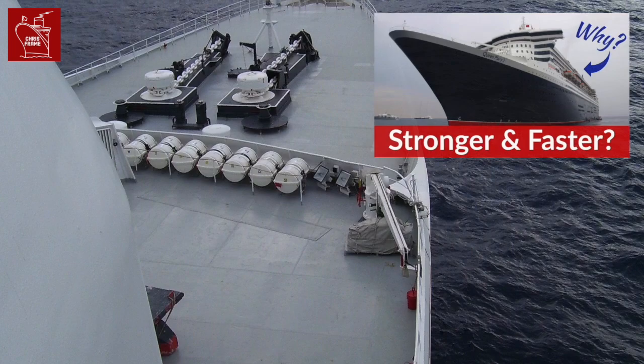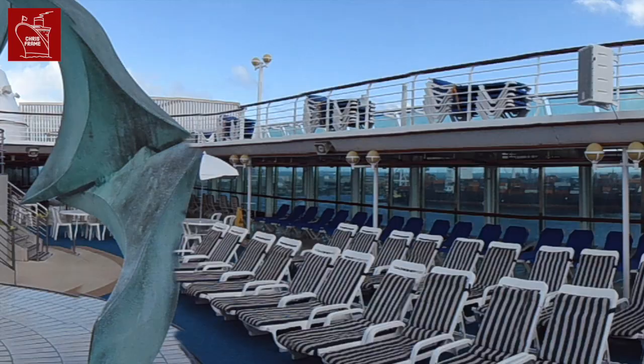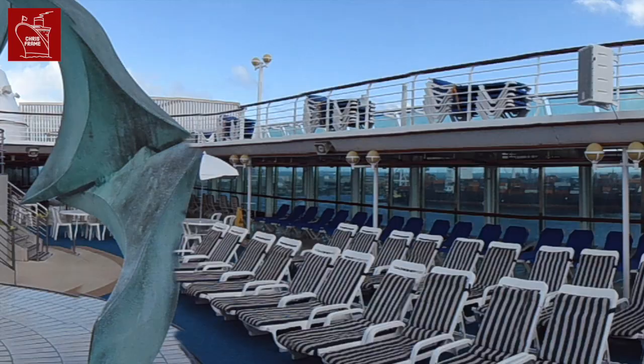Thanks so much for watching and I hope you found the video interesting. If you'd like to know more about the difference between ocean liners and cruise ships, you can check out my longer video in the link in the description or in the info card above. Thanks once again for watching and until next time, I hope to see you on board.